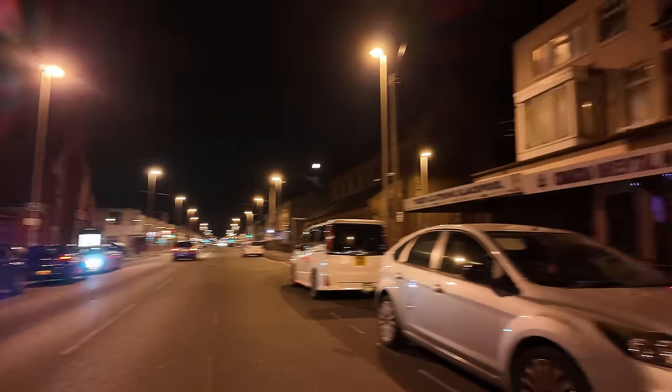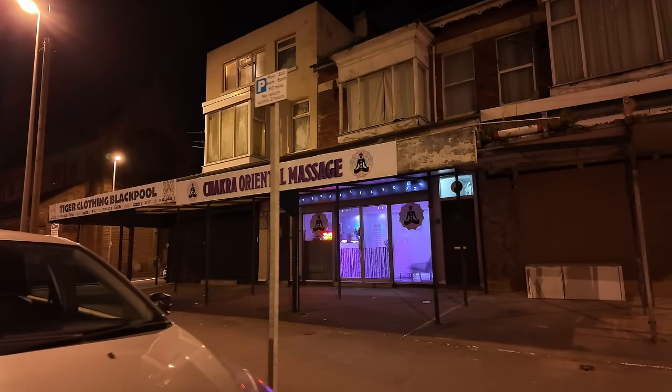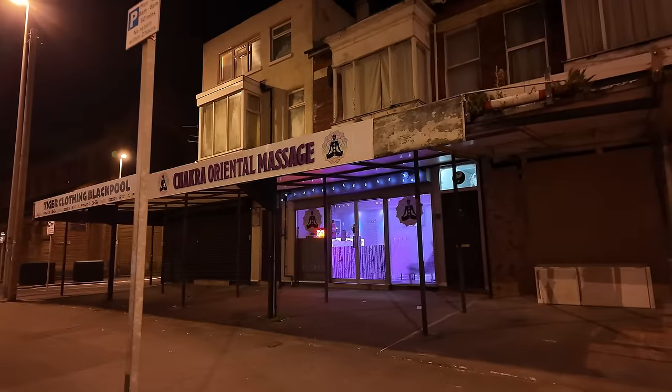I'll turn it round. This part of Lytton Road has seen better days. What's this here? Chakra Oriental Massage — that's interesting.